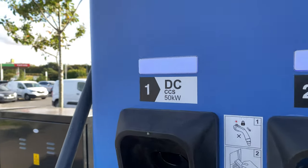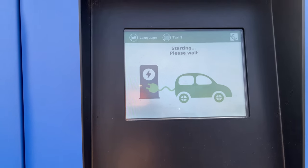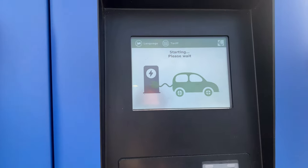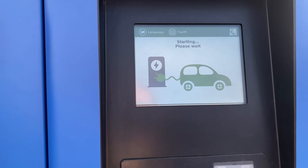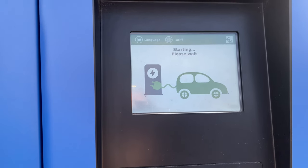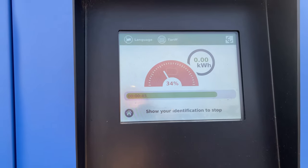Waiting - I've got blue lights there. I don't know if you can make that out, but we got blue lights there. Just waiting for confirmation. It is starting... and there we go - charging! How easy was that!